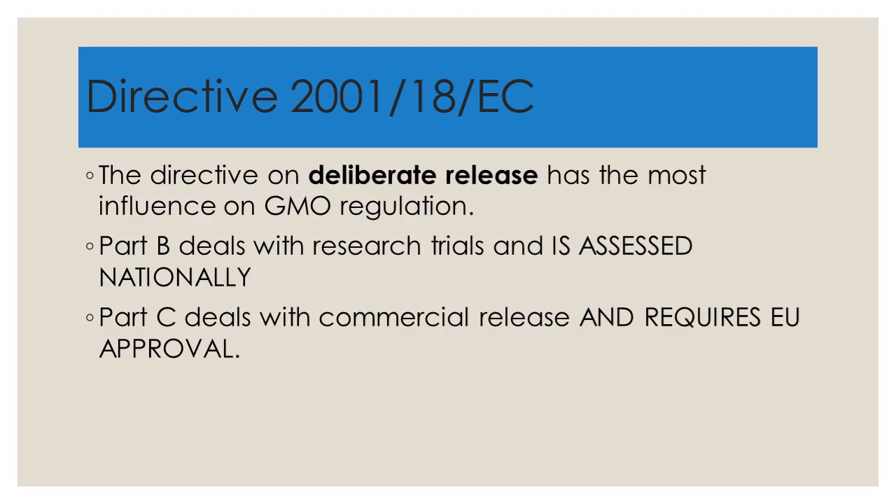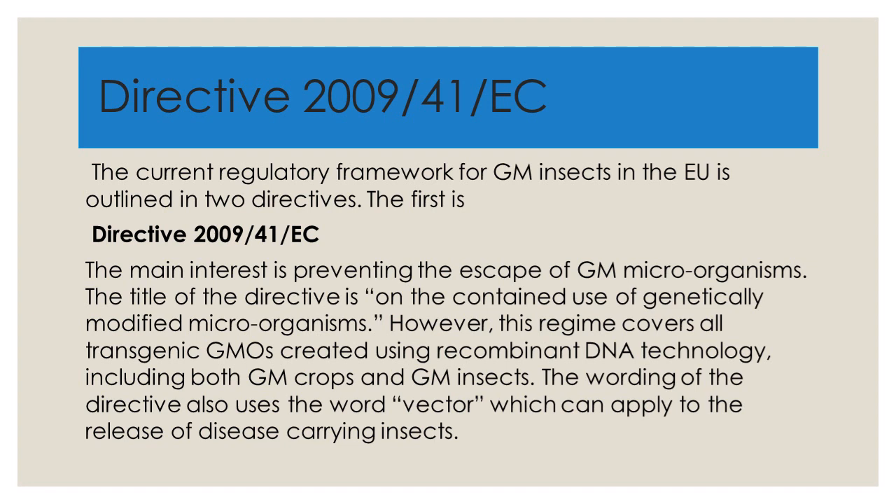Returning to the European situation, Directive 2001-18 EC has specific provisions about the deliberate release of organisms. Part B deals with research trials and is assessed nationally. Part C deals with commercial release and requires EU approval. This makes sense because commercial release would allow an organism to spread across the entire territory of the EU. A real issue with legislation is the effect — the effect in theory versus the effect in practice.